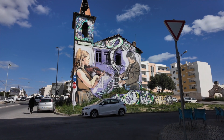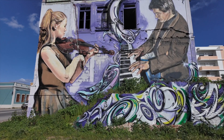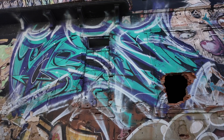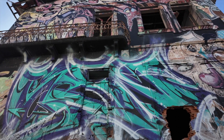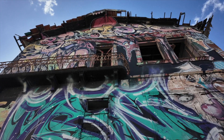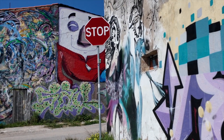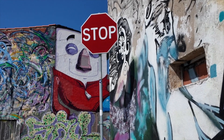Olhão is also known for its more contemporary graffiti street art. We headed out to a different part of town to see a few of these, but I have to admit, I preferred the black and white historic murals.